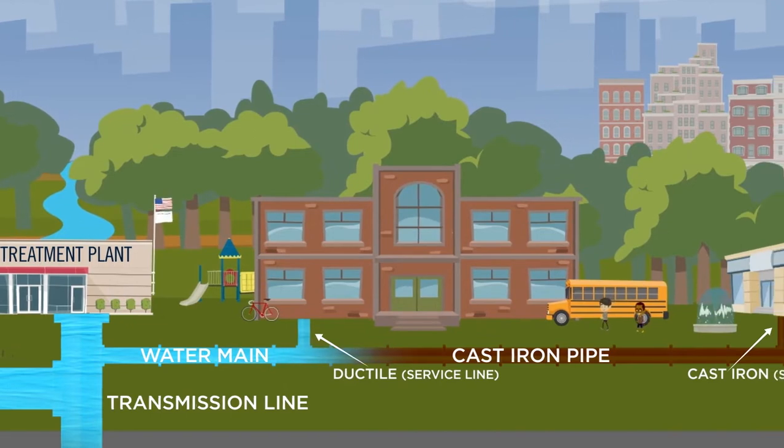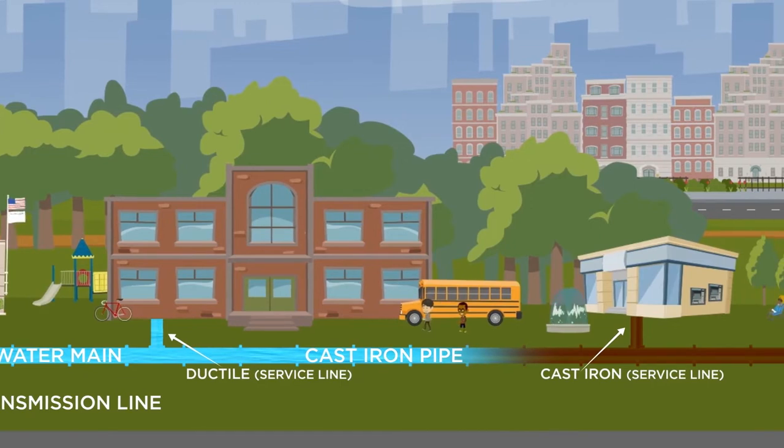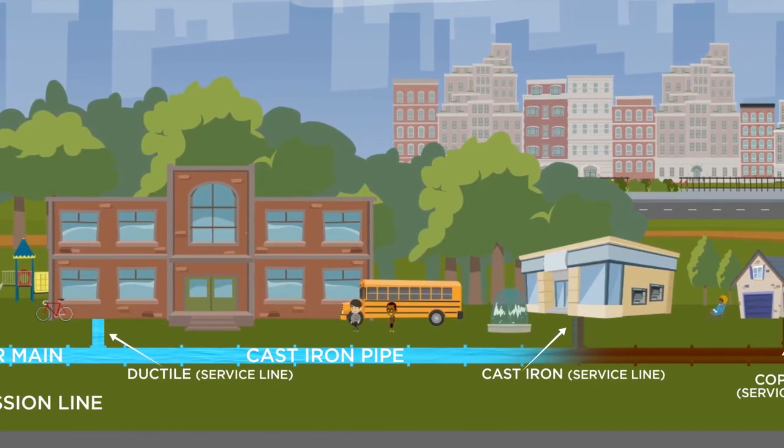Your water travels through mostly cast iron pipes before entering the service lines. The service lines feed the clean water into homes, businesses, and schools.